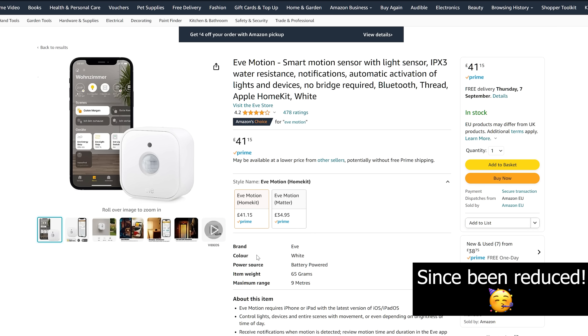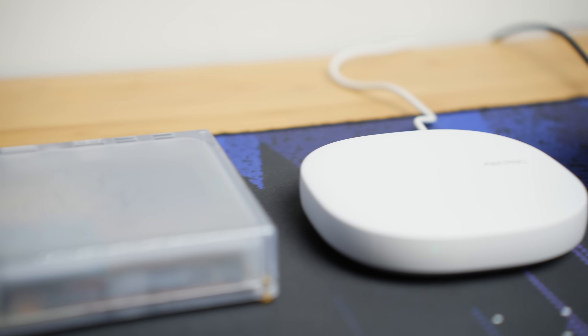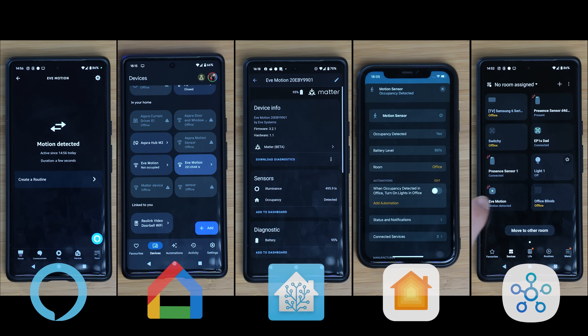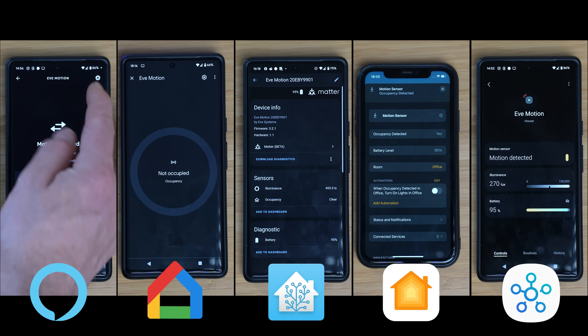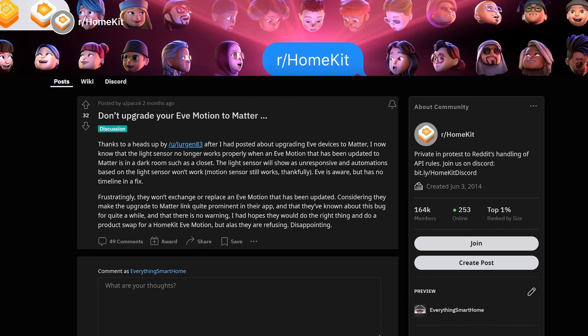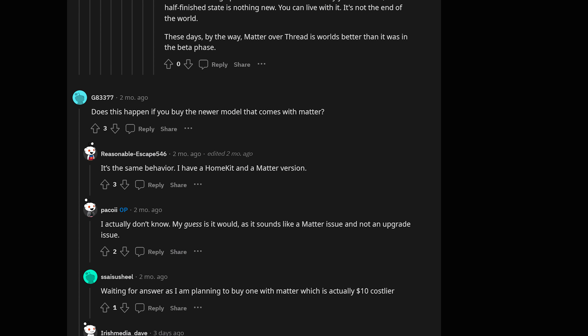Connectivity is handled by Thread, making this a Matter over Thread device, and there are two versions: the HomeKit version for £40 and the Matter version for £45. I have the HomeKit version which can be upgraded to Matter via a firmware update in the Eve app. I added the Eve Motion Sensor to all five platforms — Amazon, Google Home, HomeKit, SmartThings, and Home Assistant. All showed the motion sensor, but only HomeKit, Home Assistant, and SmartThings could display and use the light level from the illuminance sensor; it was absent from Amazon and Google Home. I also ran into a maximum limit of four connected platforms at one time.